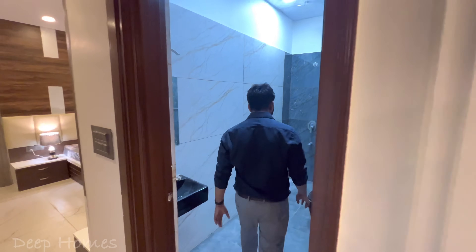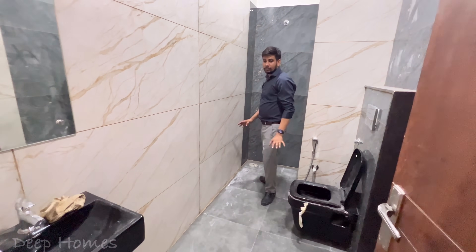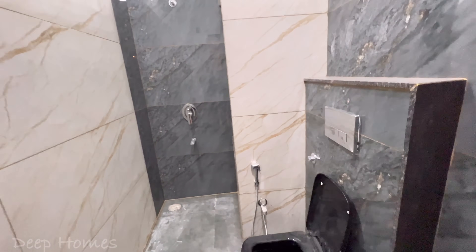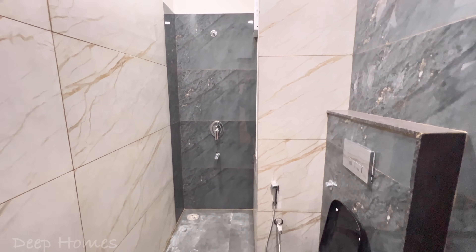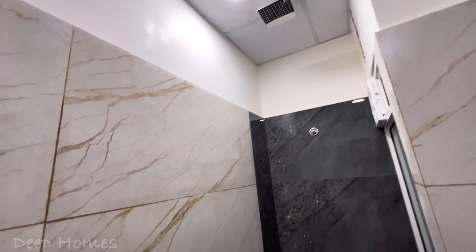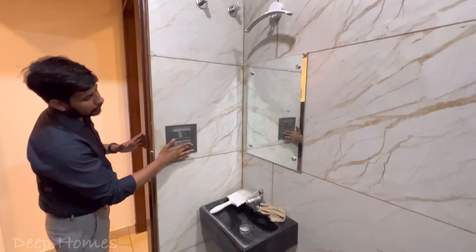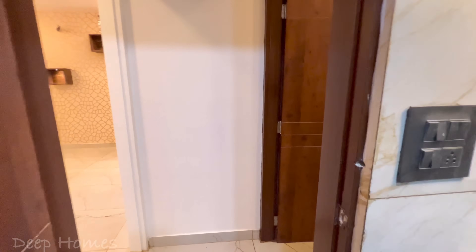Before entering the room, you have the bathroom area. In the bathroom you will notice the size of the door — it is very good, around 8 feet. You will notice the floor finish and the tile combination in the bathroom. There are 7 mirrors here with good LED lighting.